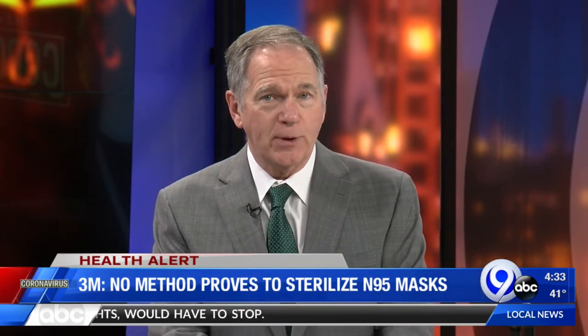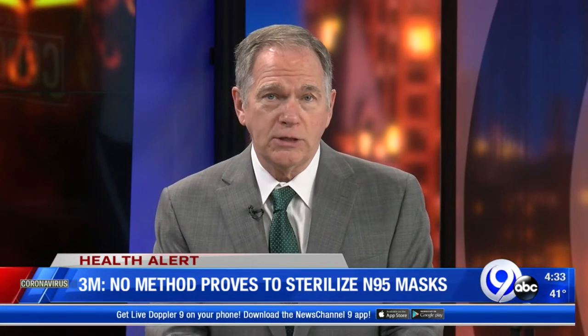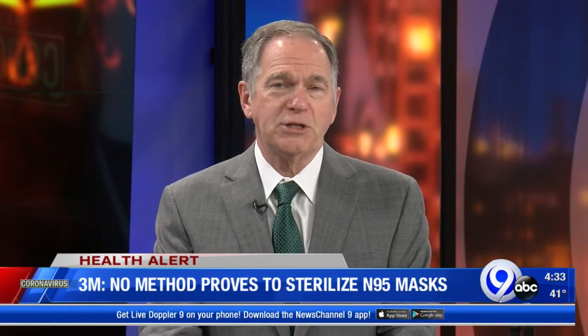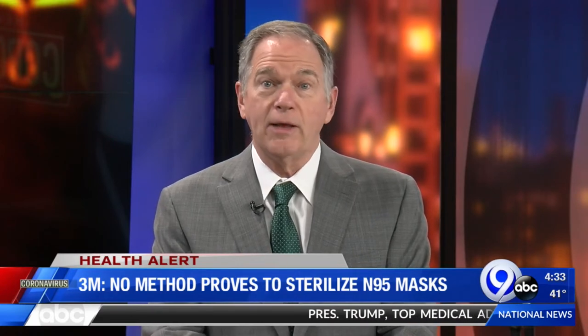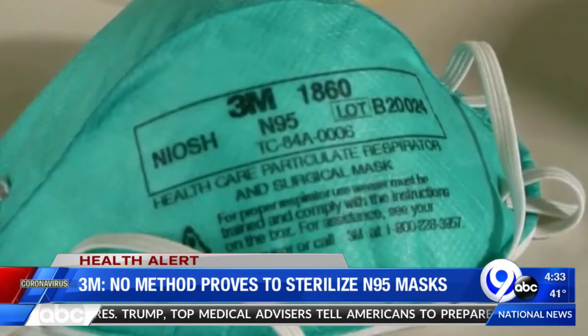So now some hospitals and medical centers, including the Albany Medical Center, are looking to increase the supply by sterilizing the masks with ultraviolet light and then reusing them — something they normally wouldn't do. This is not normal times.